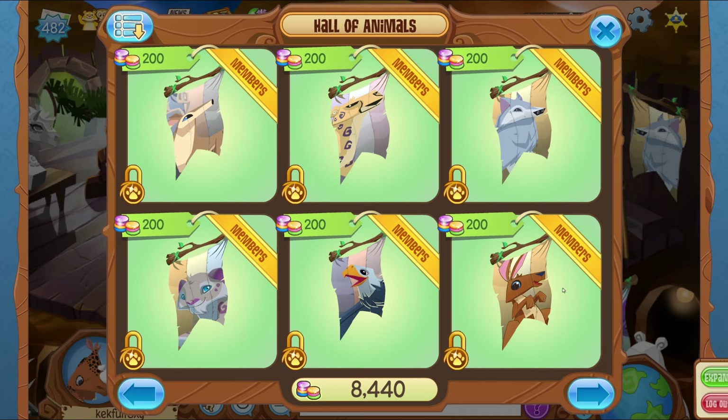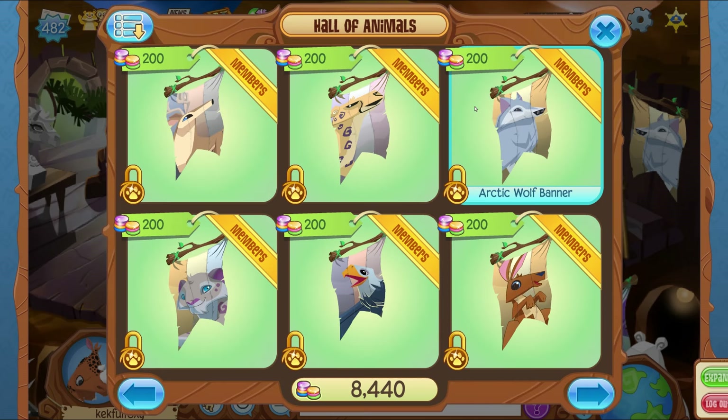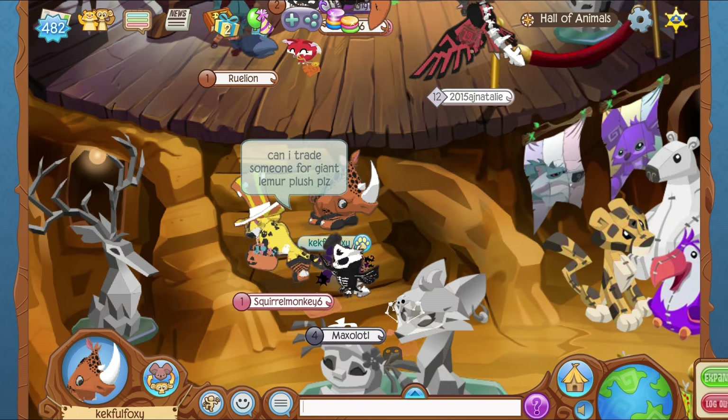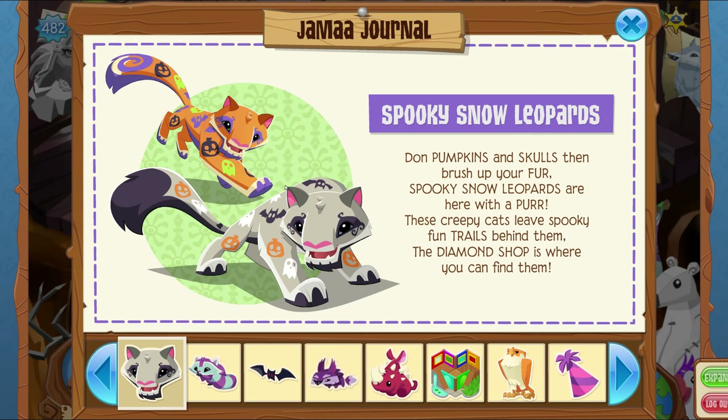I was actually about to make a video next week talking about things AJHQ could do to update the game, and a big part of it was going to be about unreleased items they could put in stores. But this one's definitely my favorite — it reminds me of the AJ Jump app, which we covered on the channel a few weeks ago.